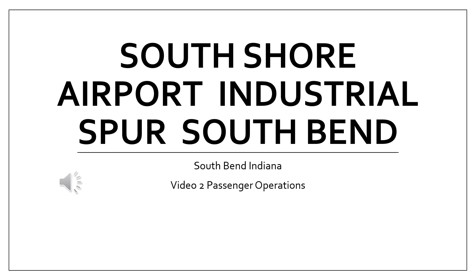Welcome back to the channel. Today we're going to continue with the South Shore Airport Industrial Spur in South Bend, Indiana. This is video number two, and we're going to concentrate on the passenger operation. The first video was strictly about freight.